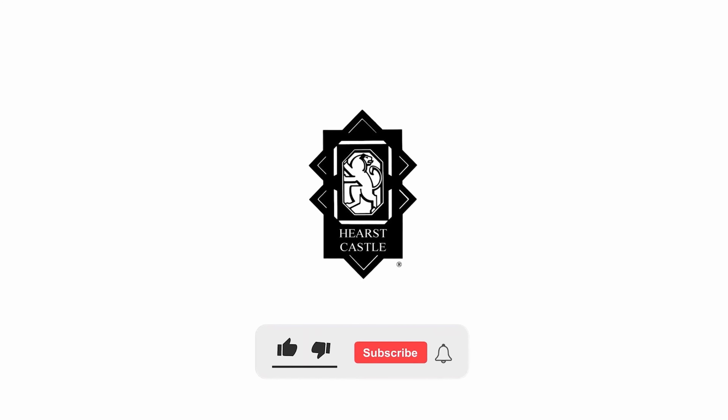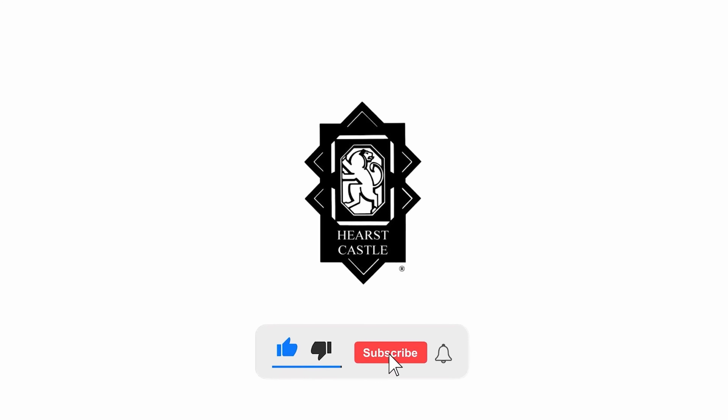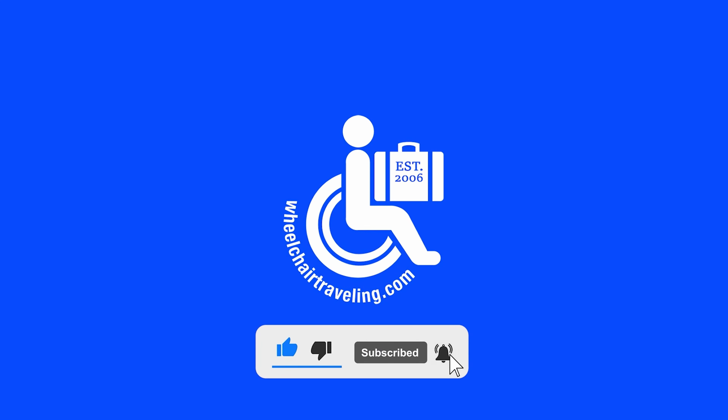Come visit and access Hearst Castle. And please like the video and subscribe to the channel.